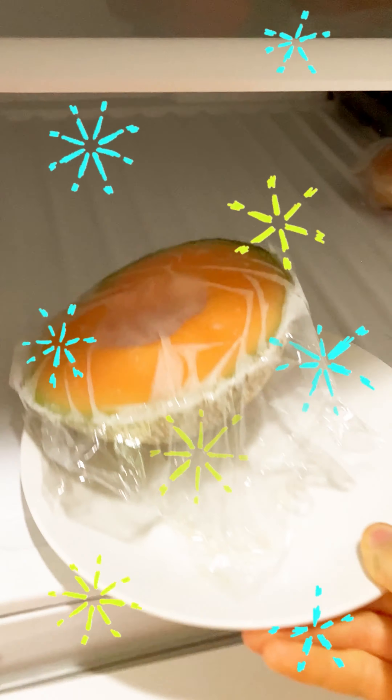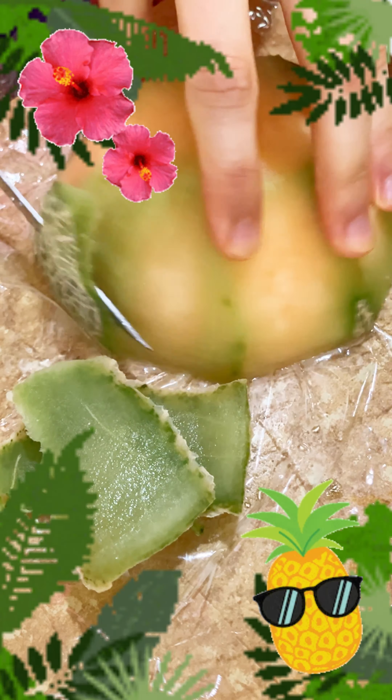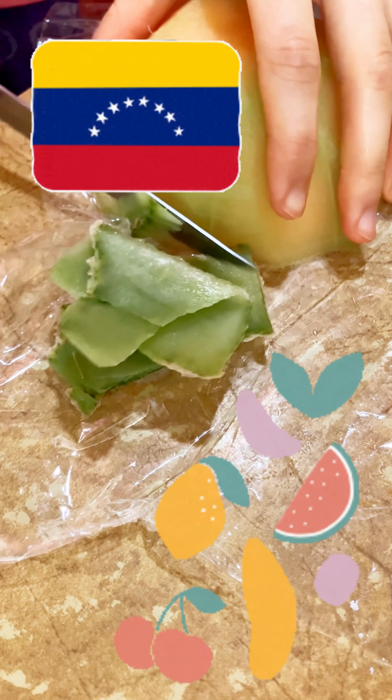Fun salutation to all. So today I will be creating a unique tropical dessert from my mom. You know how Latinos love their fruits.